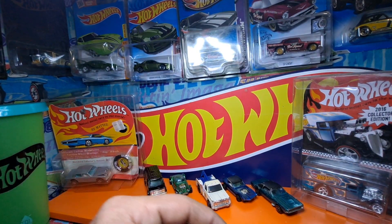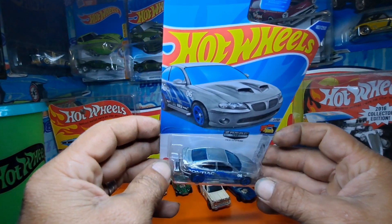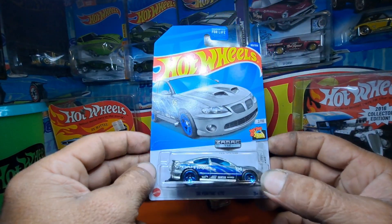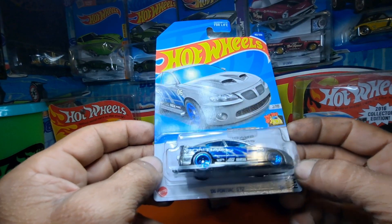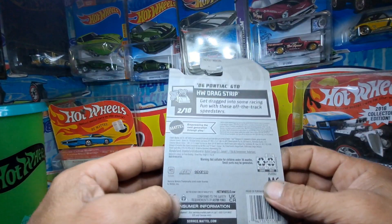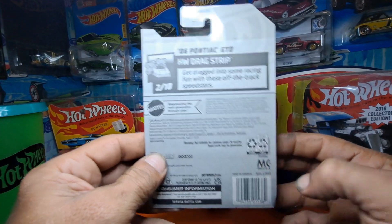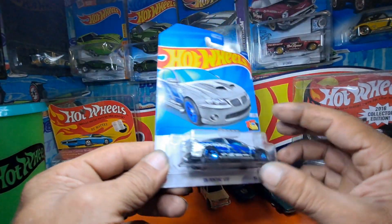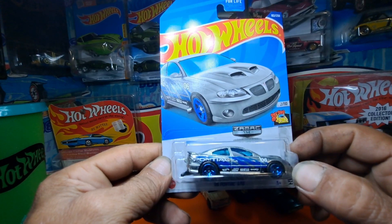Hey there YouTube, Ben Green here. I wanted to show y'all this right here. First XAMAC of 2023, I believe. 06 Pontiac GTO. Here's the back of it. This regular XAMAC car — first one I've seen in a while, finally.